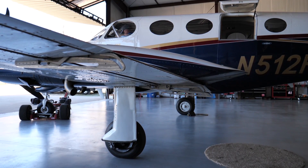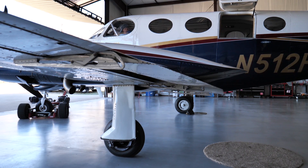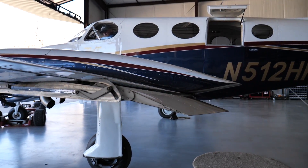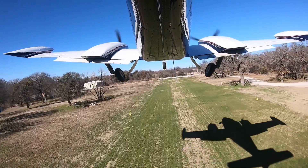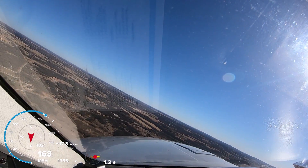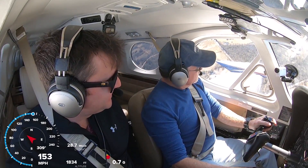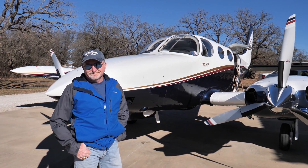Another unique feature to this aircraft is the Robertson STOL kit, which replaces the split flaps with Fowler flaps, which greatly increases the takeoff performance for the airplane. So let's talk to Doug and learn more about his unique aircraft.